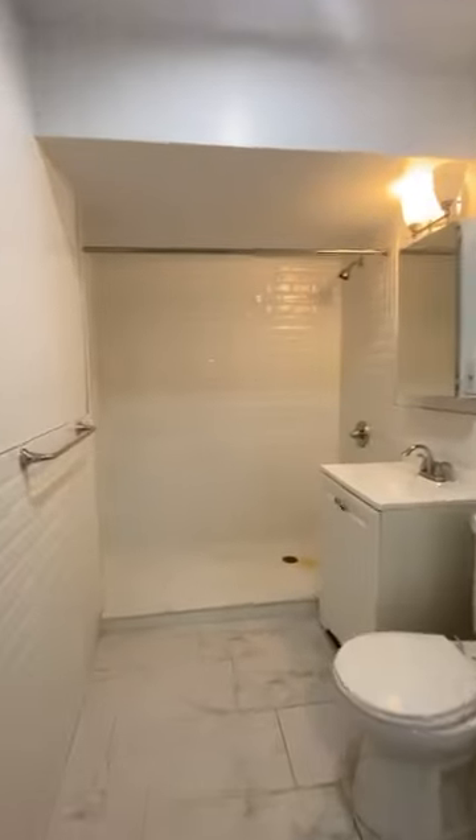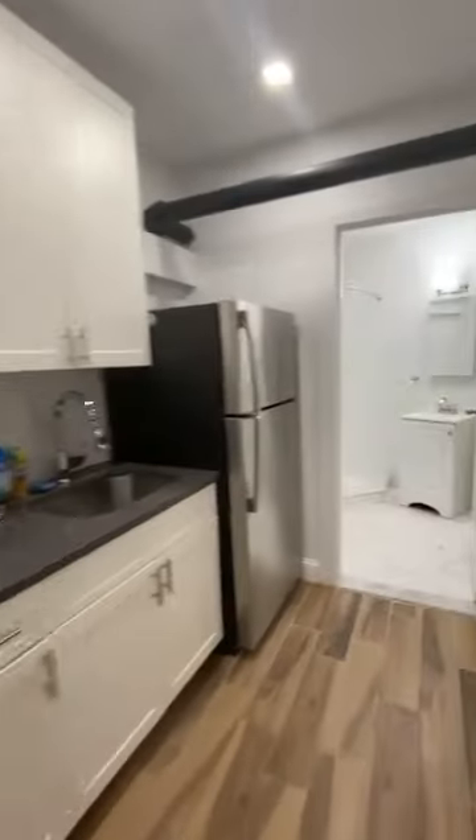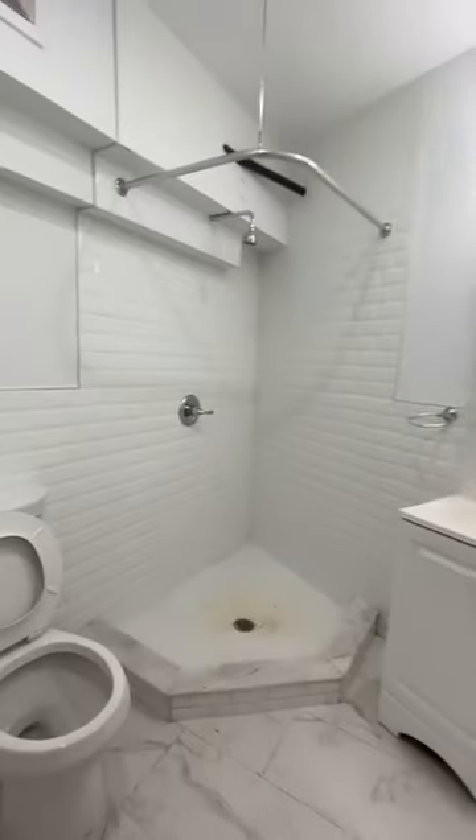Alright, when you walk in you have bathroom number one, a little entryway — so far so good — a little kitchen, bathroom number two.